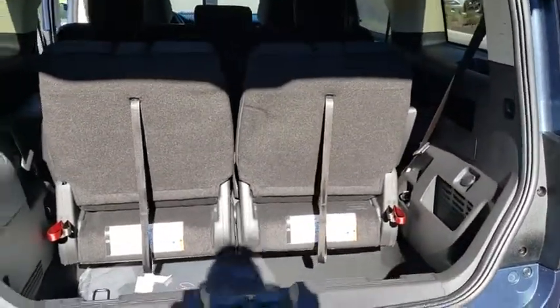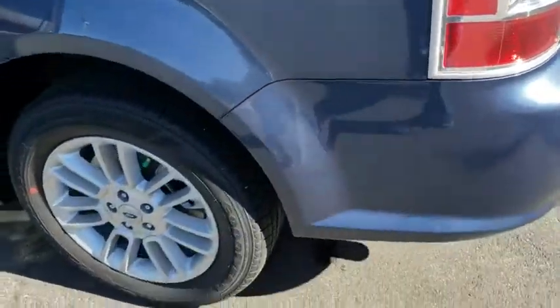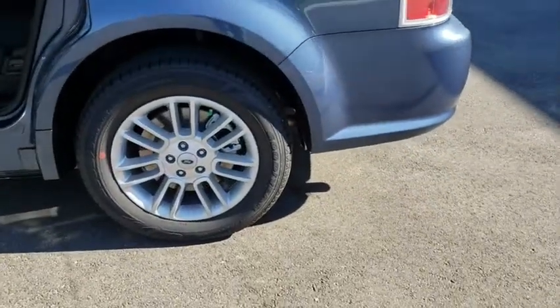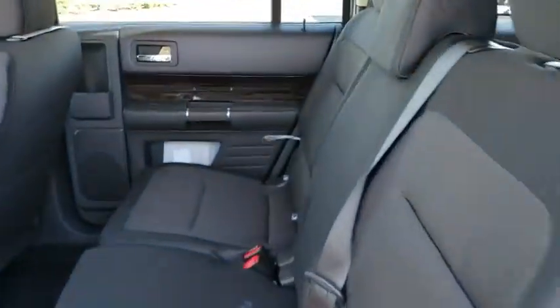Stability control. Traction control. Remote engine start. Power passenger seat. Steering wheel audio controls. Anti-lock braking system. Keyless entry. Backup camera. Bluetooth. Leather wrapped steering wheel. Adjustable steering wheel.